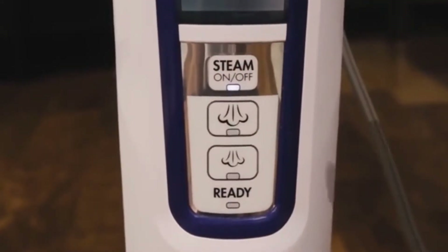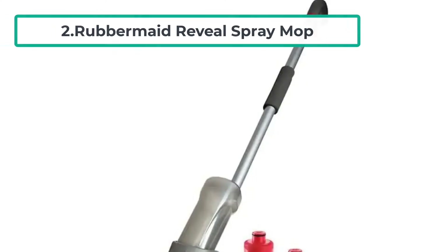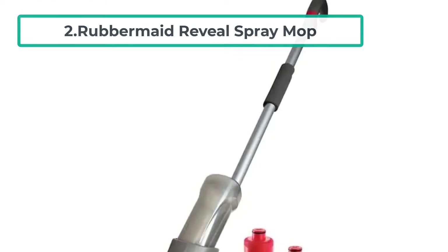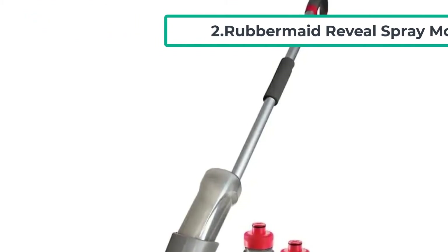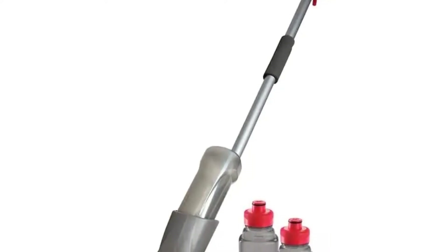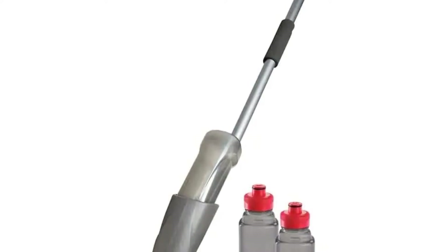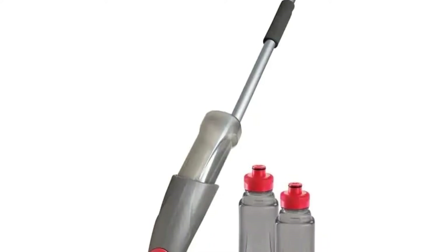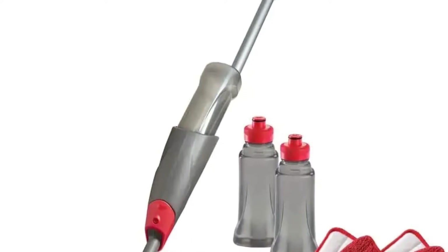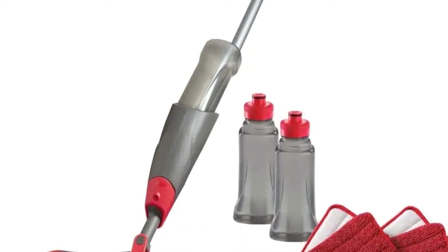At number two: the Rubbermaid Reveal Spray Mop. The Rubbermaid spray mop is designed so you do not need to buy additional cleaning solutions for your family. This mop comes with a rechargeable water tank, and its thick scrubbing pads can be washed in the machine. The company recommends replacing the pads after about 100 washes.